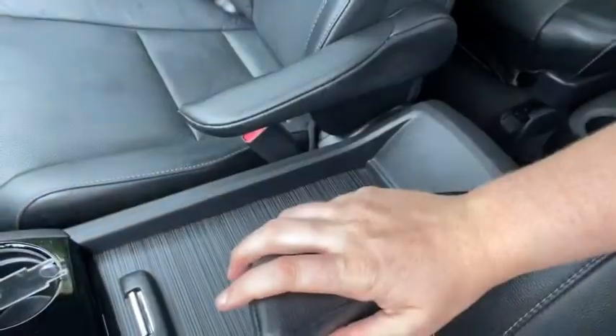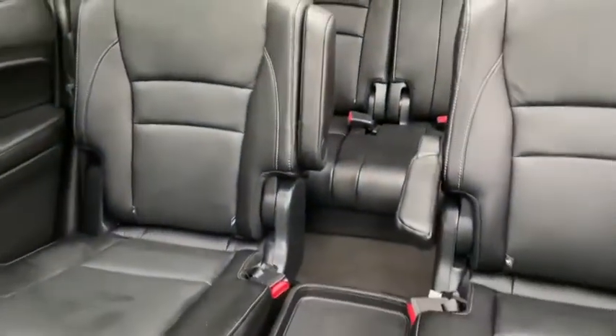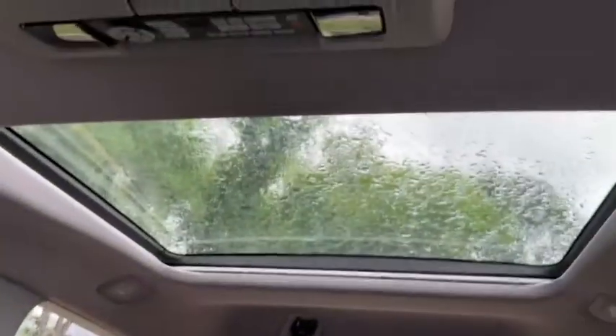As for the rest of this vehicle you have black leather throughout. We do have armrests for both the driver and the passenger. You have your rear entertainment system which comes down from the roof here. We have the dual captain chairs in the middle row and then three people in the back, which means a total of seven passengers can sit inside of this vehicle. Up top you do have that dual panel moonroof as well.